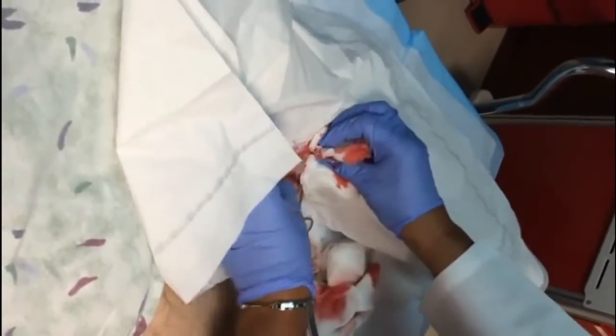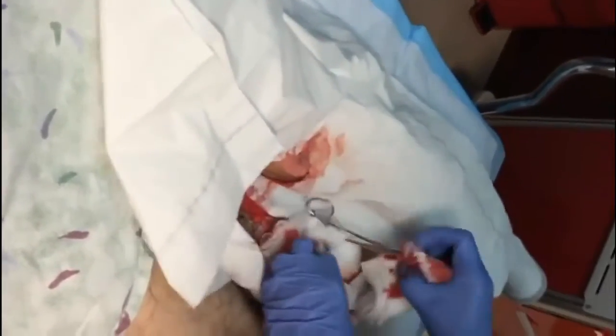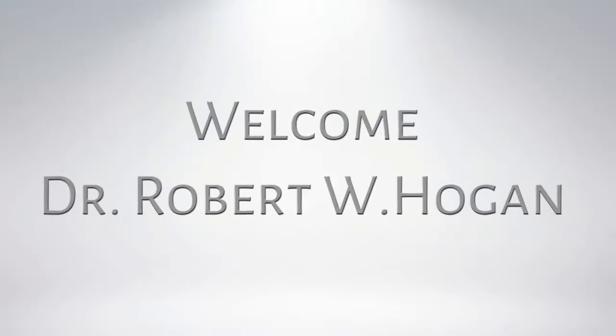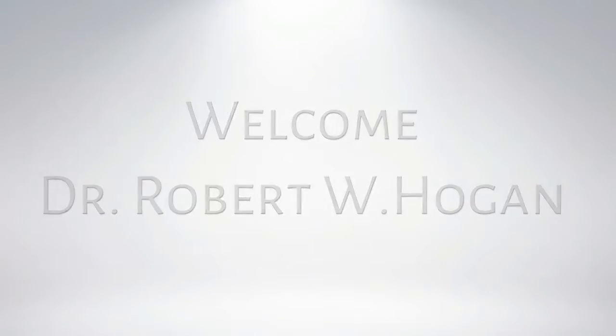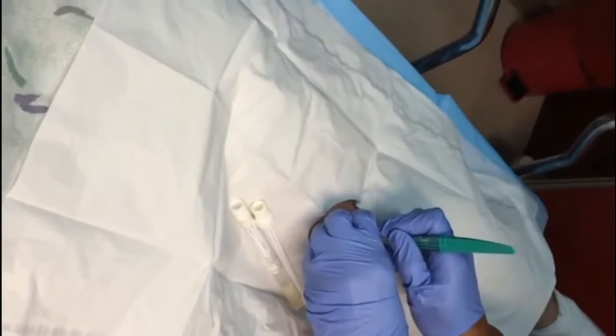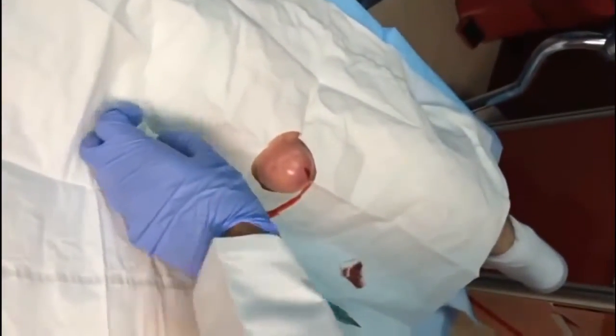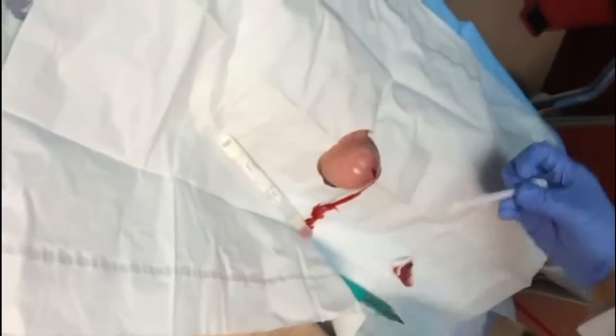Okay, I think that's it. I think I'm going to need a lot of gauze balls, but let's get this right away.